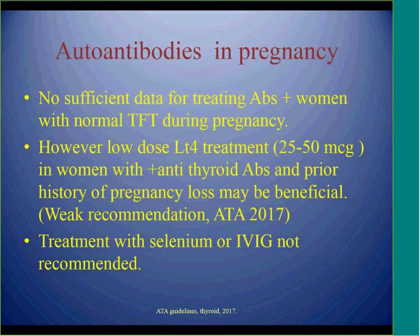Based on these recent studies, the American Thyroid Association recommends low-dose thyroid hormone treatment if a patient is euthyroid, has positive thyroid antibodies, and has a history of previous pregnancy loss. Studies have evaluated whether selenium or IVIG can be helpful, but there is insufficient data to recommend these at this time. If a patient does not have a history of pregnancy loss, there is no recommendation for treatment with levothyroxine.